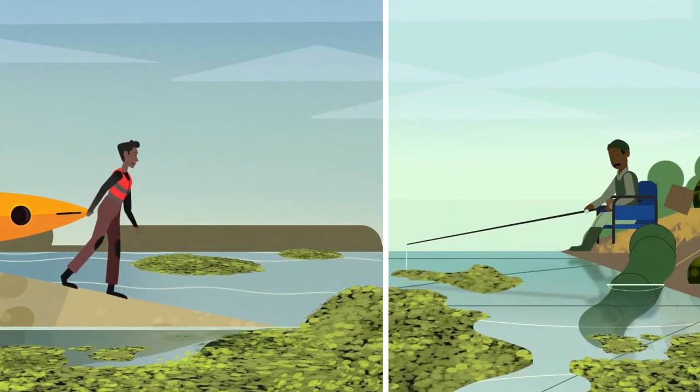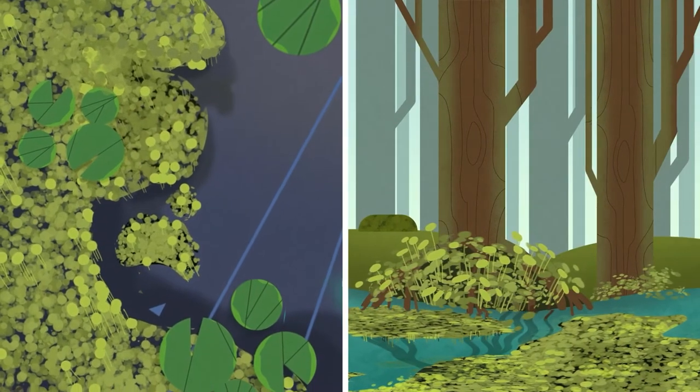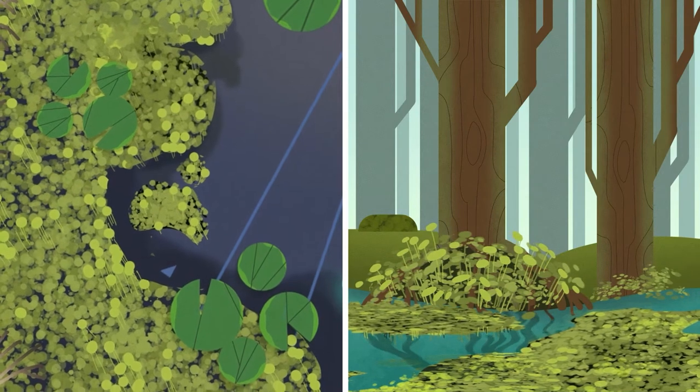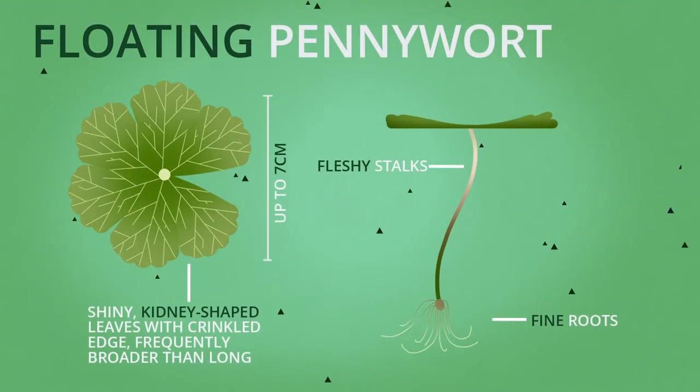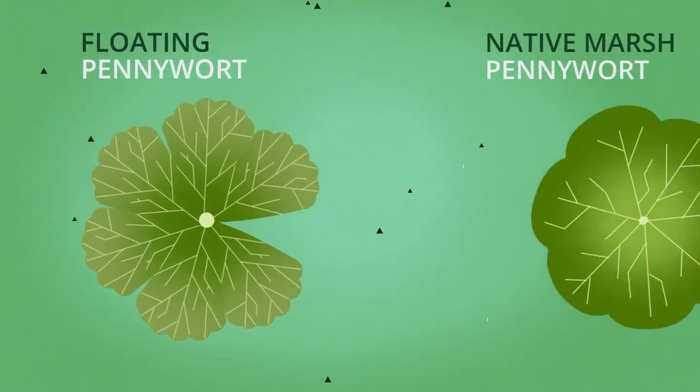The spread could even prevent you from enjoying these waters in the future. They can be found in slow-moving waters from ponds, lakes through to canals and rivers, often first establishing in the bank margins and boggy areas. Floating pennywort has some key characteristics that distinguish it from native plant species.